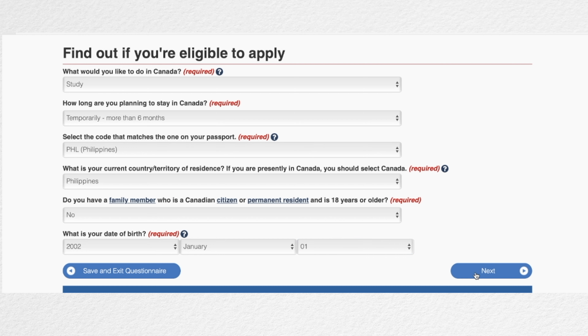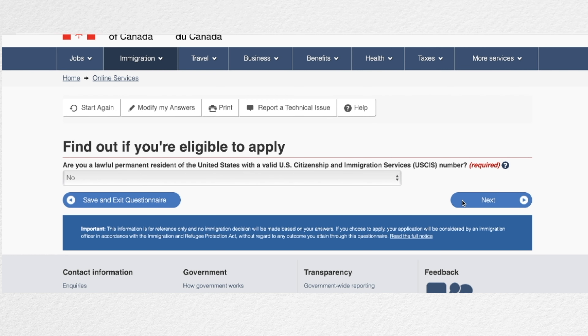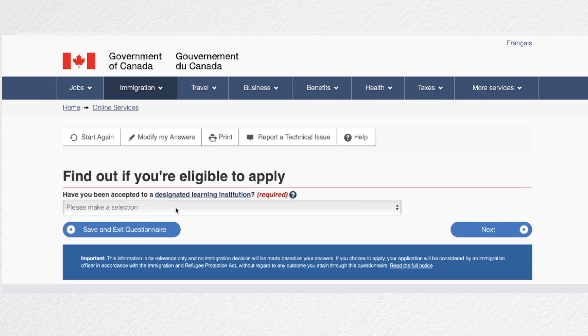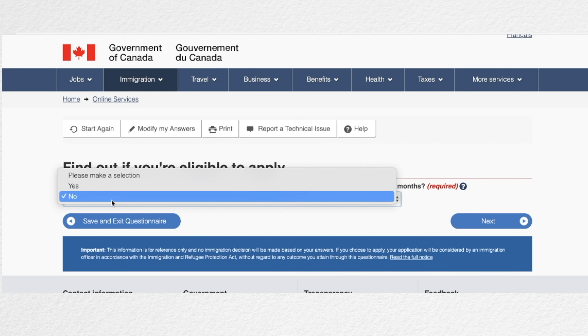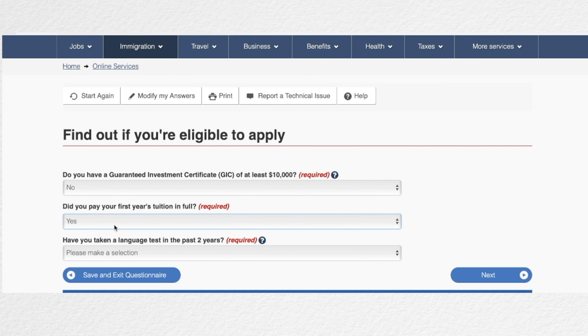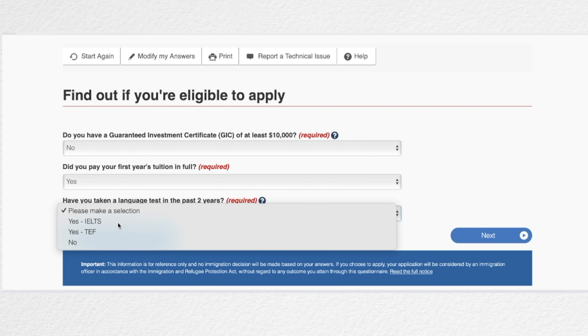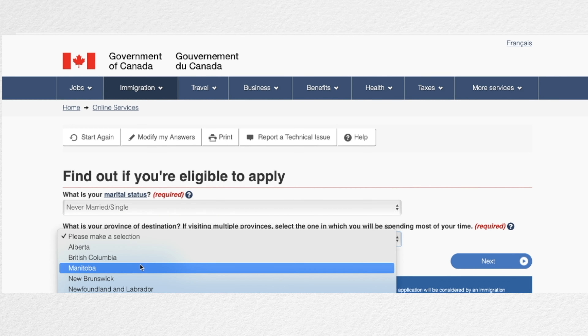Click next. My answer here is no because I'm not a resident of the United States. Click next. Select yes here because you already have the designated learning institution letter. Next, if you have lived more than six months in other designated countries, answer yes; if not, select no. If you have had a front medical, choose yes; select no if you don't. If you have a GIC, select yes; no if none. Did you pay your tuition fee in full? Yes or no. And make sure you have your English test. Provide your marital status and select the province of your destination.